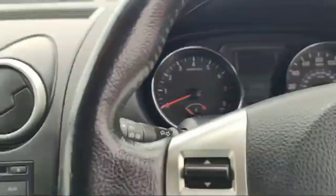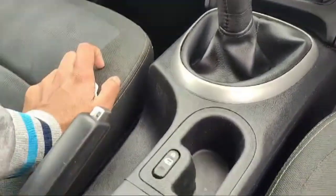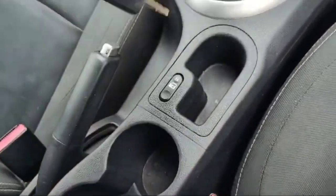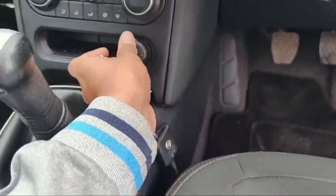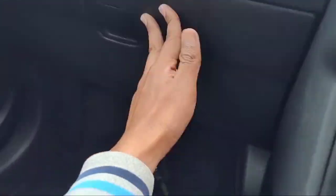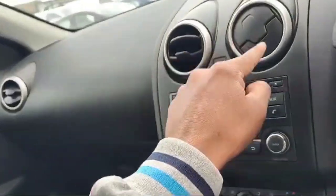Beautiful looking and awesome — nice, neat and clean. This is the lock/unlock button, and here we can see a 12-volt electricity output as well. This is the glove box and the manual is also in there. Beautiful looking.